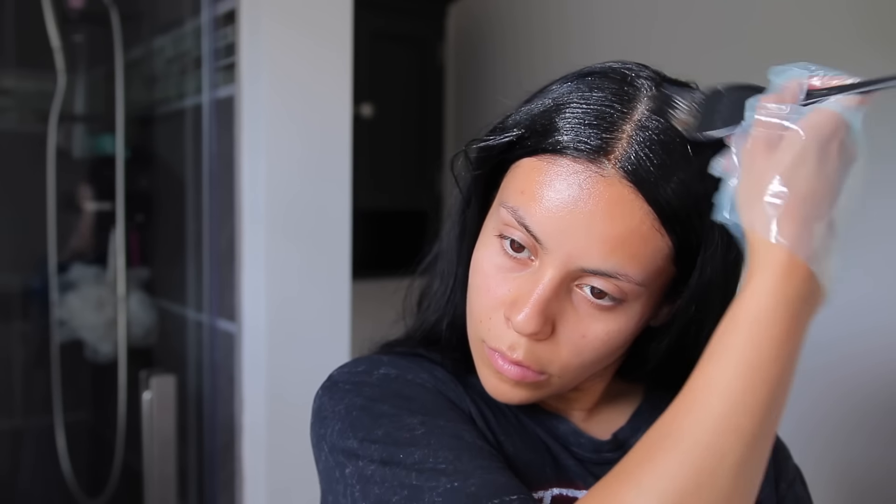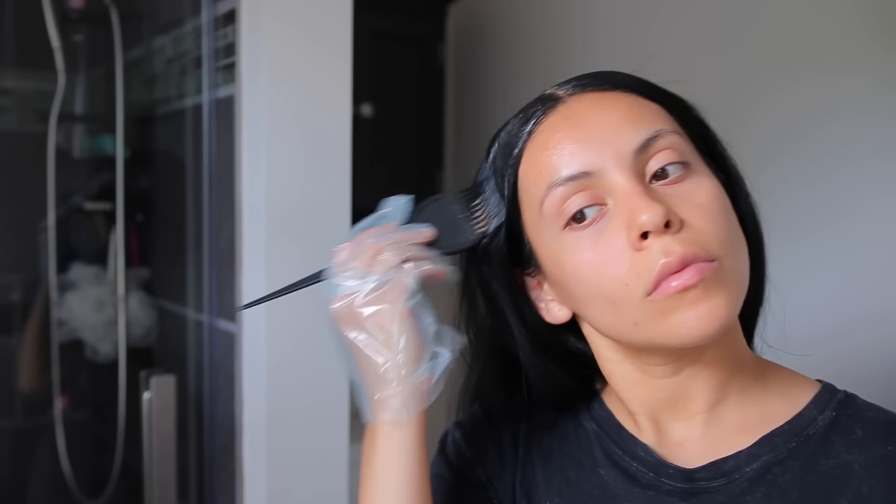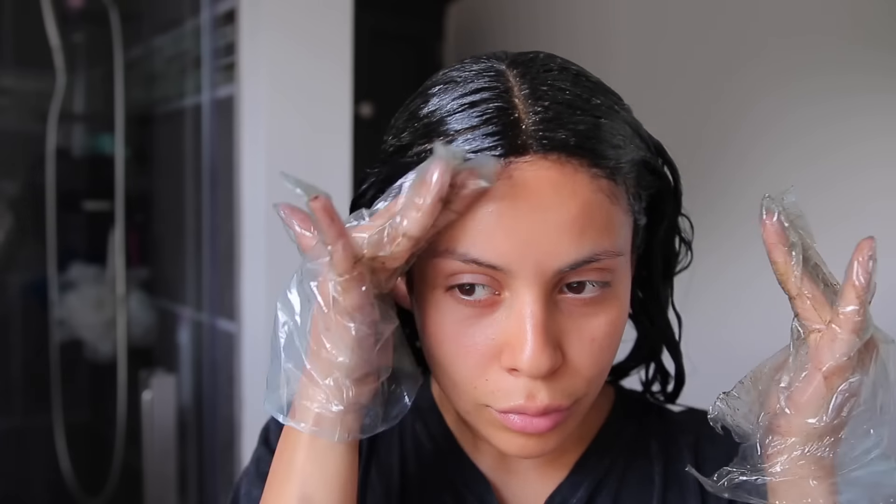This hair dye is actually really nice too — it doesn't dry out my hair. When I'm done, my hair looks super shiny and healthy, almost like I got it done at the salon. They have a bunch of different colors, so I will link it down below. One box was perfect for my entire head.